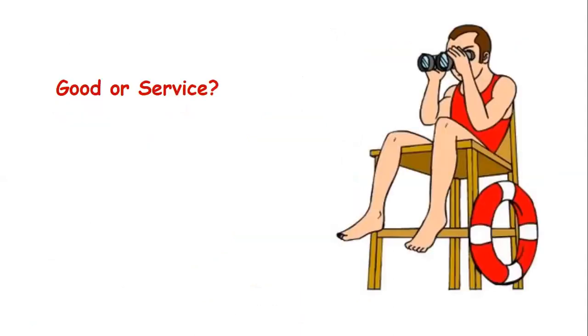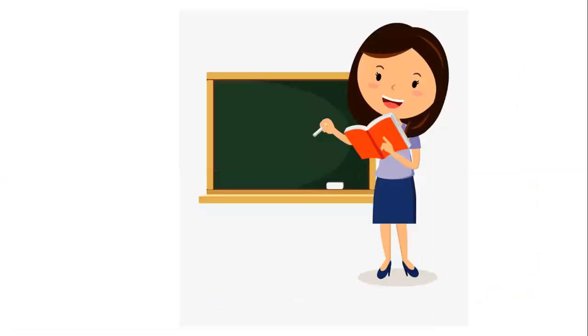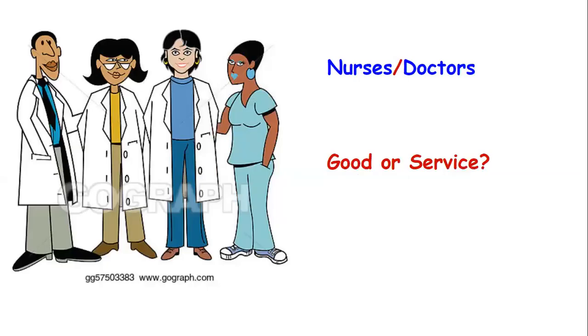What about this guy? He's a lifeguard — he watches people in the swimming pool, and if someone is struggling he will jump right in and save them. Does he provide a good or a service? It's a service. What about these vegetables, fruits, grains — looks like some nuts there. Are those goods or services? Goods — you can touch them, hold them, eat them. What about her? She's a teacher. Does a teacher provide a good or a service? She provides a service — she teaches you. Nurses and doctors — what do they provide? They provide a service; they take care of you when you are sick.